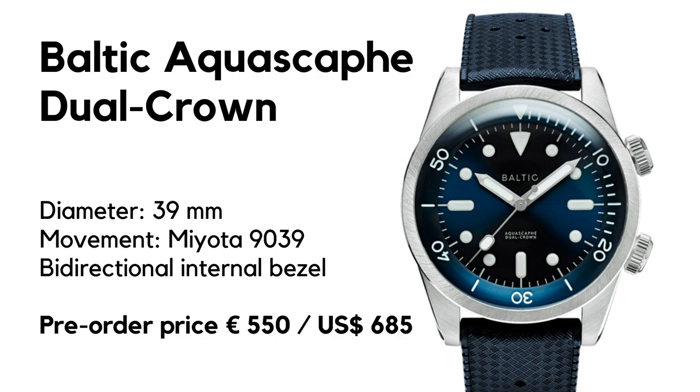Another diver is announced. After successful chronographs and dive watches, they want to produce a new version of the Aqua Scarf, and again the inspiration follows iconic watch designs from the 50s, 60s, and 70s.